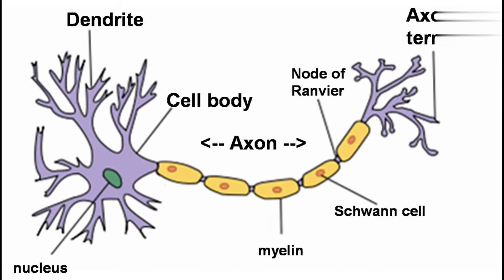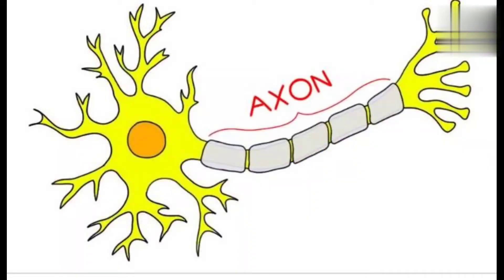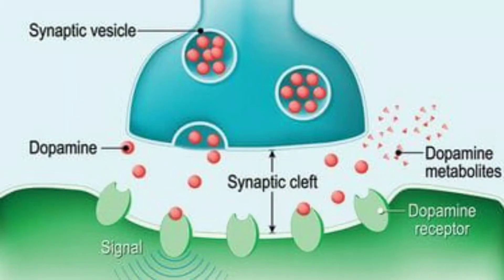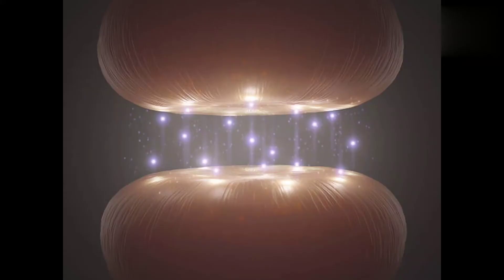There is also an elongated part of the cell body called the axon — that is the third part of the neuron. This axon again has branches, and these branches are called axonites. At the end of these axonites there are small bulb-like or knob-like structures, which we call terminal bulbs or synaptic knobs.